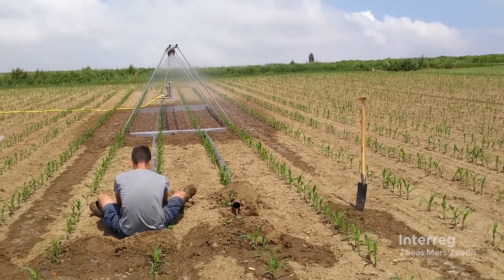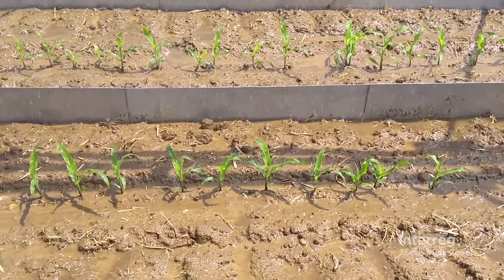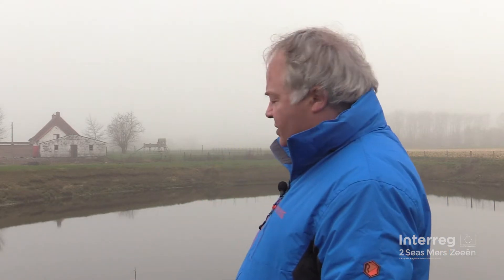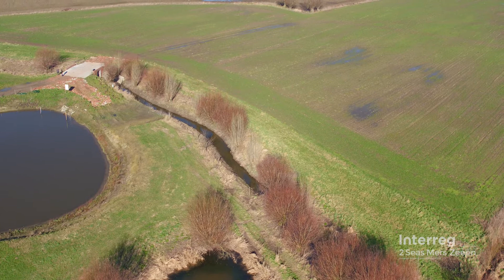There have been a range of measures implemented. For example, in Somerset we have developed small, woody, leaky debris dams. Here in Flanders, larger leaky ponds such as the one you see here, and also improved soil management.